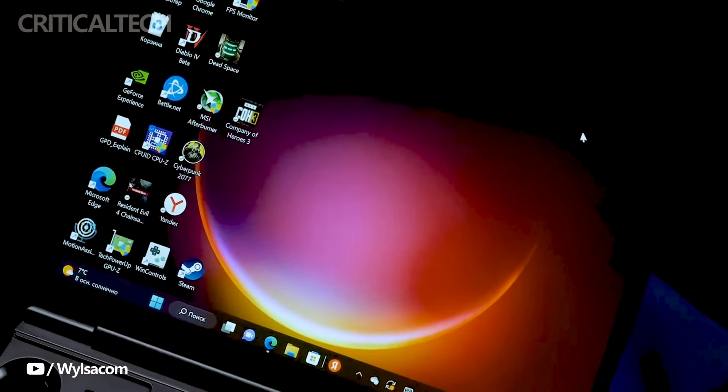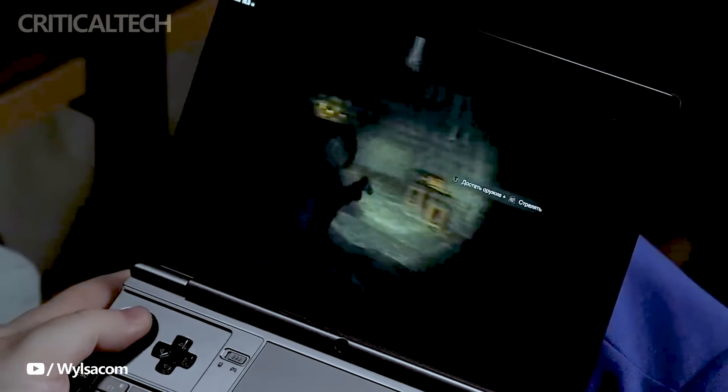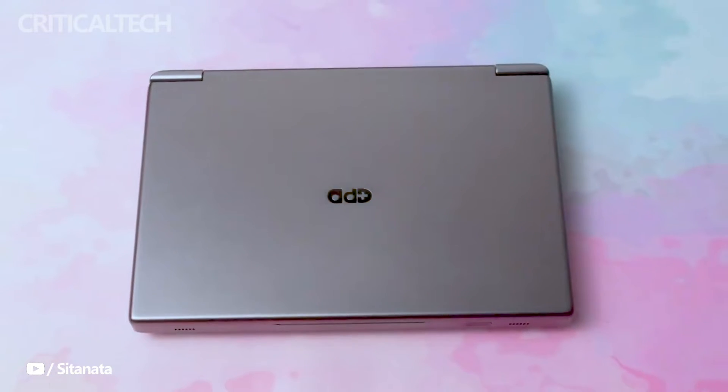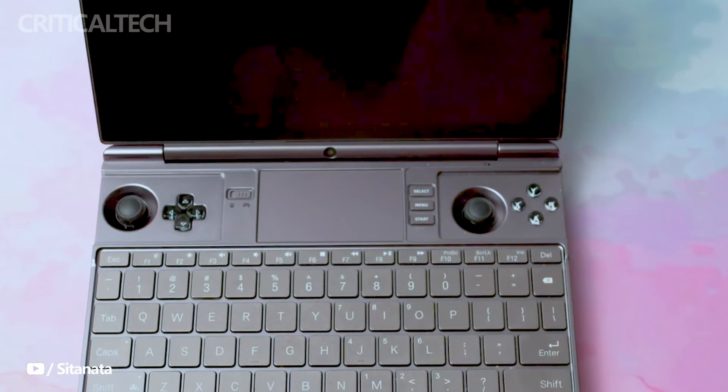Operating on the Windows 11 22H2 version, the device is expected to seamlessly support the forthcoming 23H2 version, showcasing GPD's commitment to staying at the forefront of AI technology.